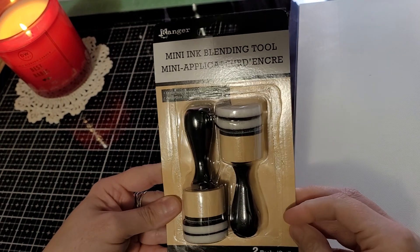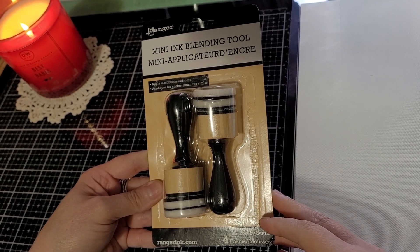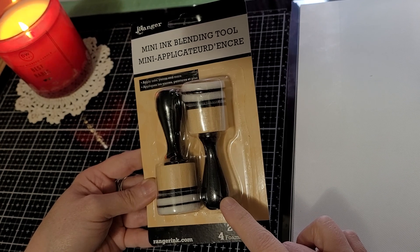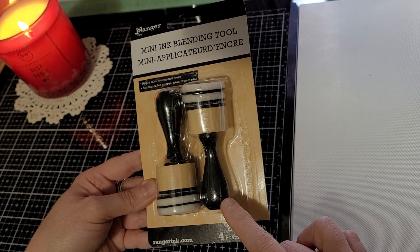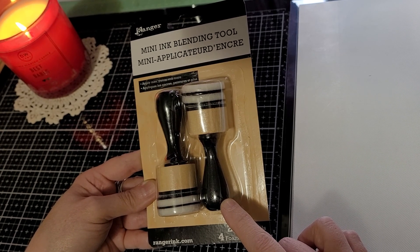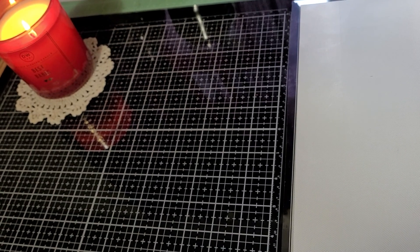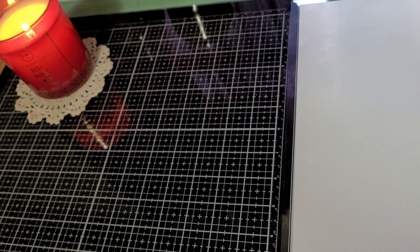I grabbed some of the new blending tools. I noticed at Hobby Lobby they don't sell these anymore — they sell their own brand. Rumor has it they're going to do away with Tim Holtz at Hobby Lobby and make their own version. I've just heard that from other YouTubers, so I'm not too sure on the facts.